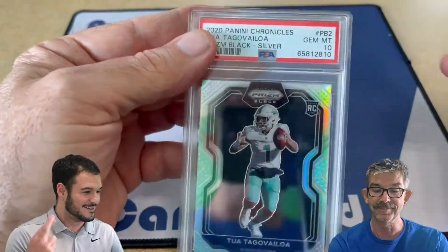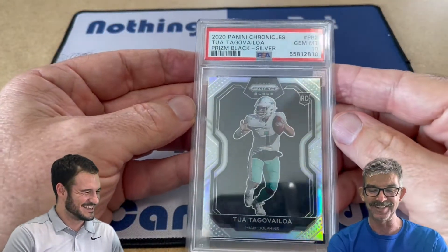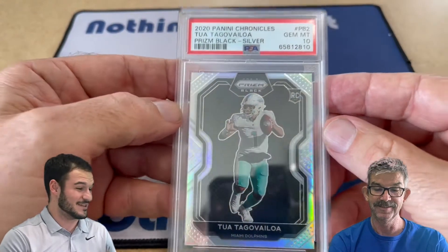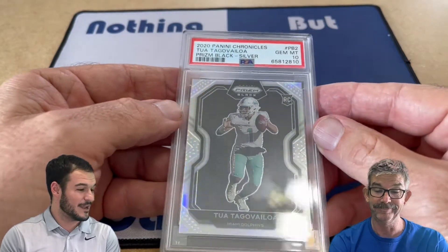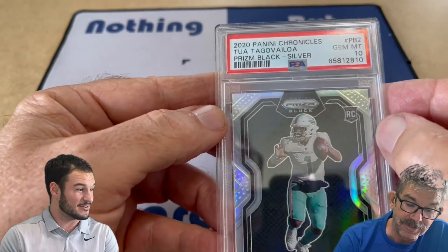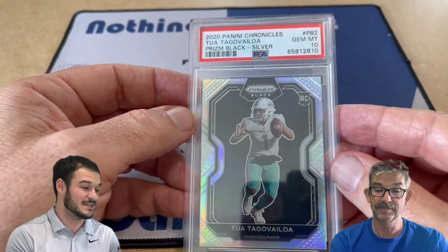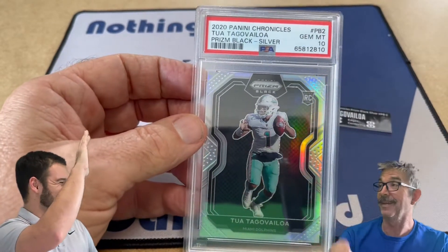Let's see what we got. Nice! My first one. Gem Mint 10 of Tua, and it was a cracked HGA slab. We've had really good luck with these cracked slabs so far — eight for eight in the most recent submissions. Congratulations on the 10. Thank you. That's a $75 investment, plus the grading fees, going to result in probably about a $250 sale according to most recent comps on eBay. Nice — and he's trending, so that could be huge.